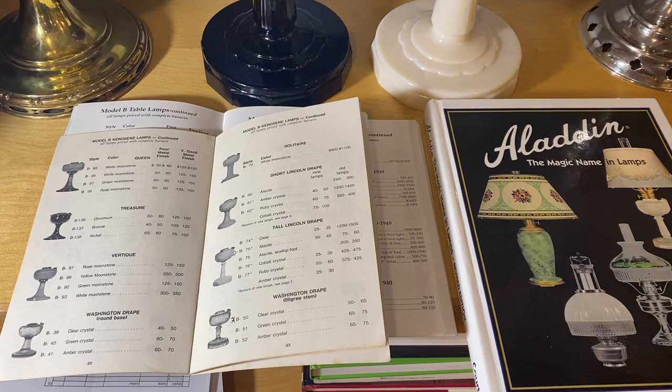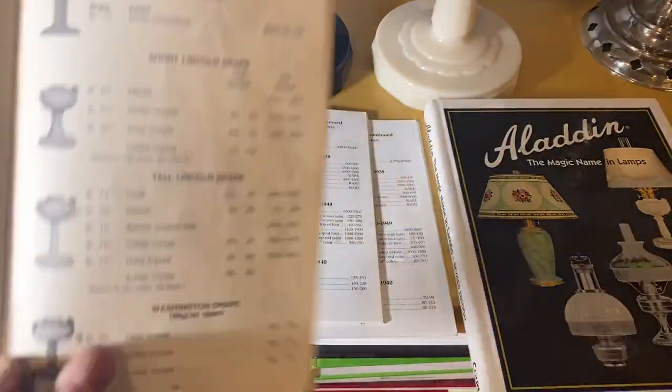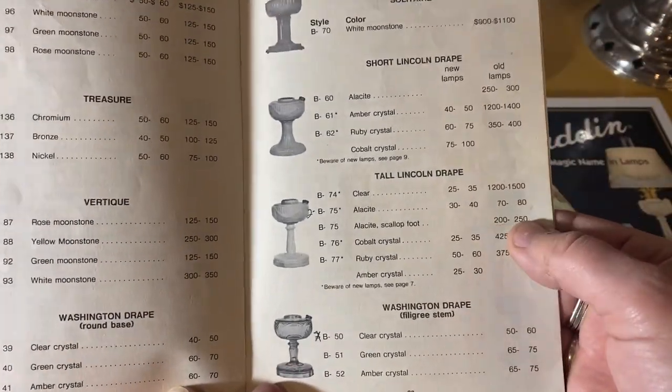Pricing basically differs depending on where you live. In Canada there are a lot of certain lamps — decalcomanias, tall Lincoln Drapes — these were sold in great numbers, so they're not worth as much up here. But in the States, the decalcomania and the Simplicity are worth more down there. I was selling them into the States 20 years ago.